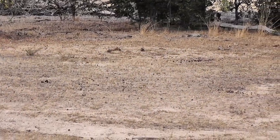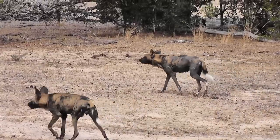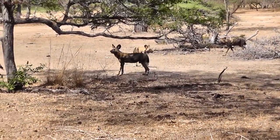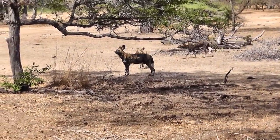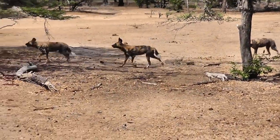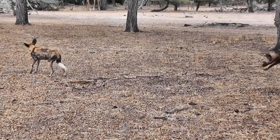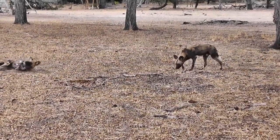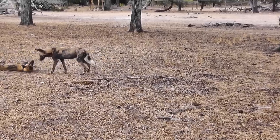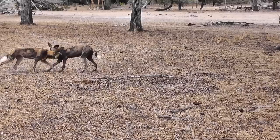Unlike lions and other carnivores, in wild dog society it's the females that have to leave the pack they grew up in, find a mate, and start the nucleus of a new pack somewhere else. Size for size, the painted dog has the hardest bite of any carnivore, except for the Tasmanian devil. African wild dogs have a very strong coconutty doggy smell, and it's thought that they roll on the ground to try and disguise it before they go off hunting, so that other game doesn't smell them coming.